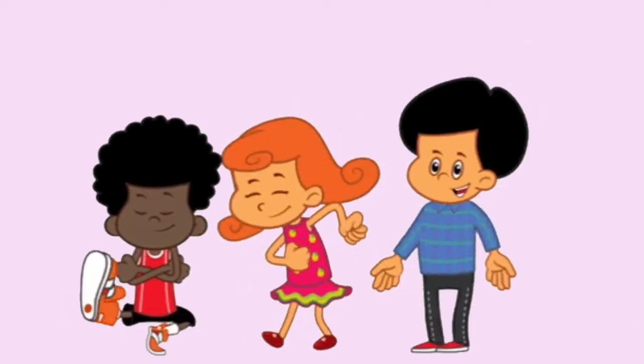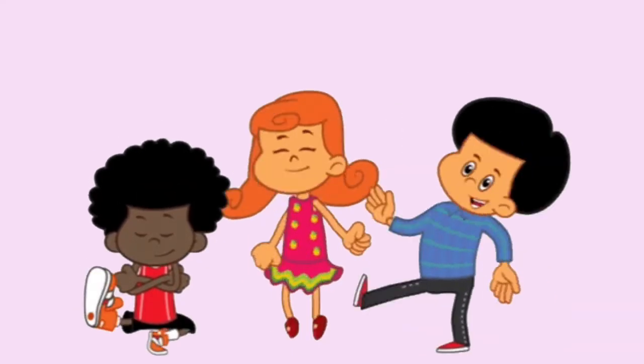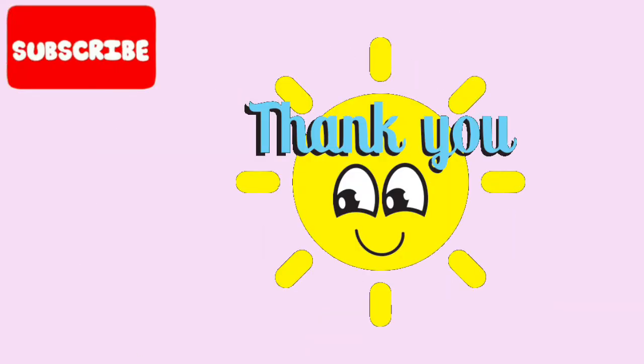Kids, hope you enjoy learning about sun, moon and stars. Thank you.